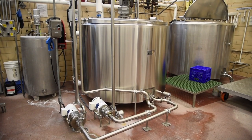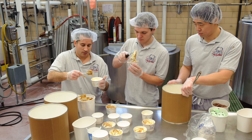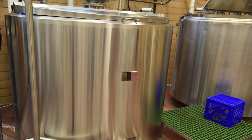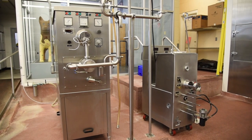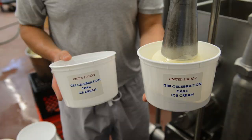The long cook time of vat pasteurizing produces a higher quality ice cream mix than can be achieved through other methods of pasteurizing. We have two 500-gallon vat pasteurizers, with one being custom built for us in 2019. After aging our mix, it will be flavored and run through our continuous process ice cream freezer, which will fill a single three-gallon tub every minute.